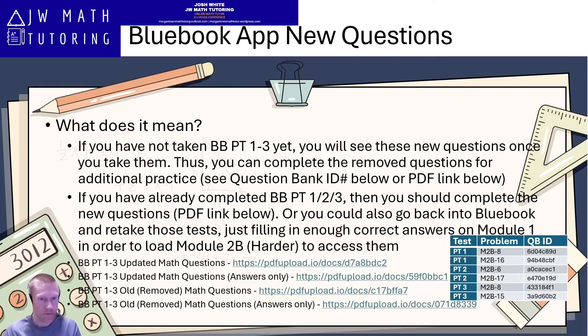So what does this mean? Basically, if you have not yet taken Blue Book practice tests one through three — either all of them or just one or more — then once you take those tests, you're going to see these new questions, assuming you get the harder second module. What you may want to do is also complete the old removed questions. They're still in the question bank on the College Board website. If you want additional practice, you can access the PDF link listed in the description of the video, which has all six of the old removed questions in it.